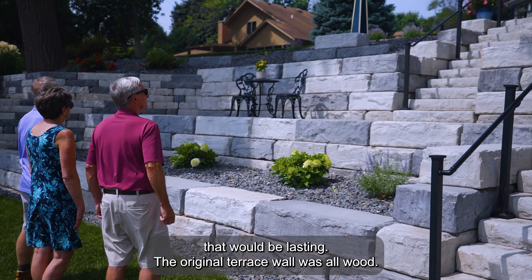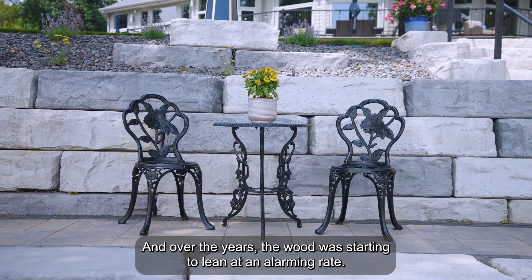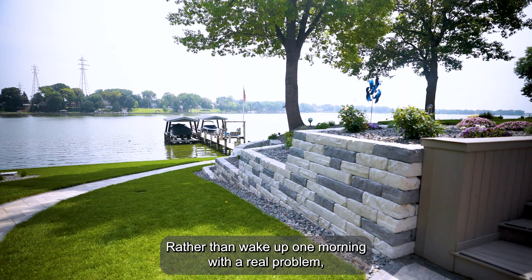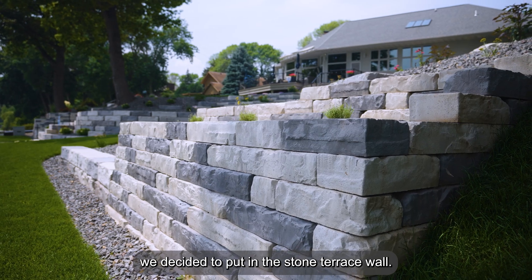The original terrace wall was all wood, and over the years the wood was starting to lean at an alarming rate. Rather than wake up one morning with a real problem, we decided to put in the stone terrace wall.